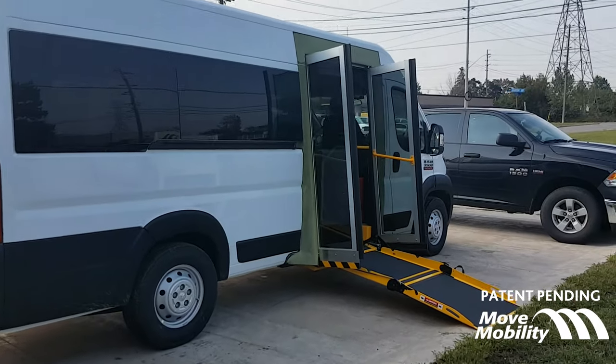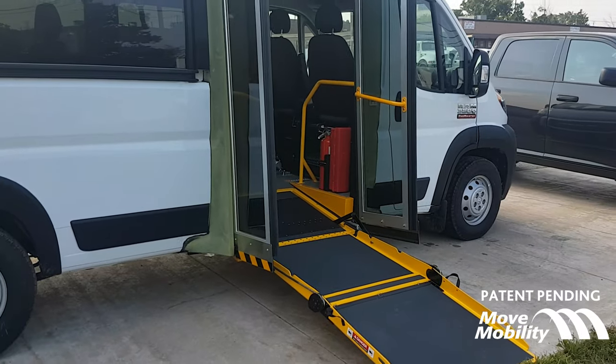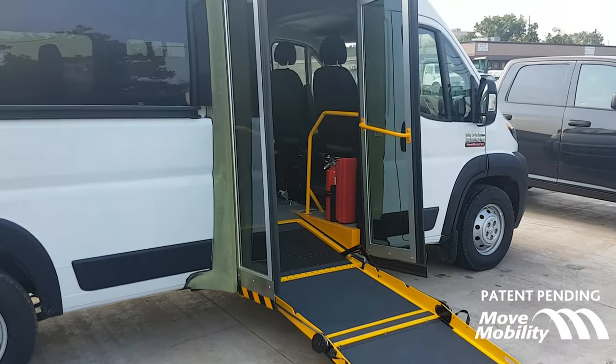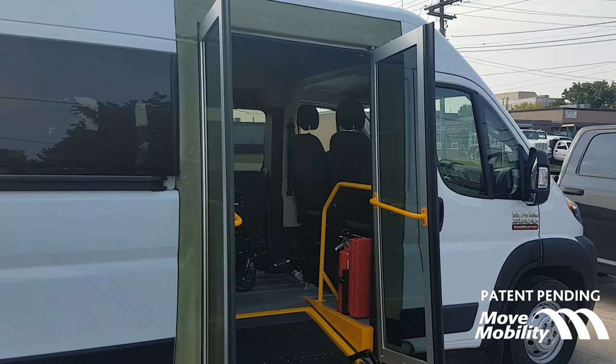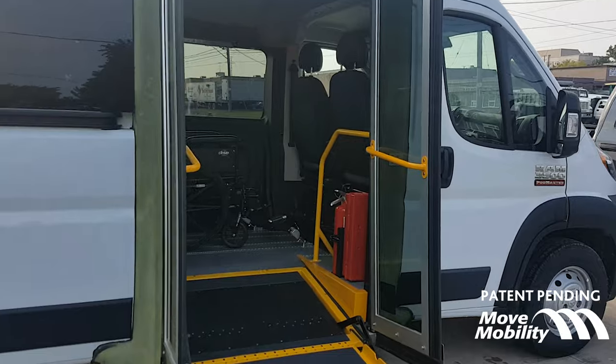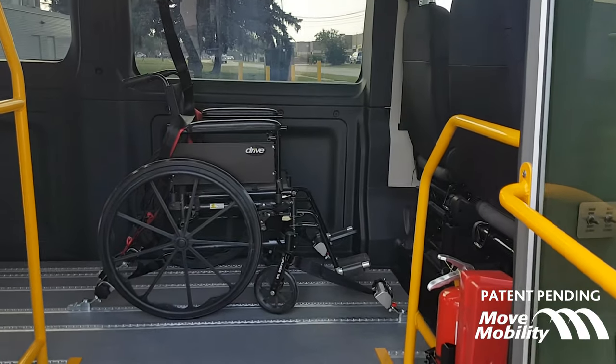I'm going to take you inside here. You've got the side entry ramp — this can be electronic or manual. You've got the bi-fold doors which will always be electronic. Inside, you can see we've got the entry assistance devices.